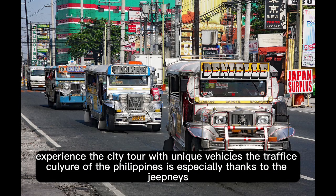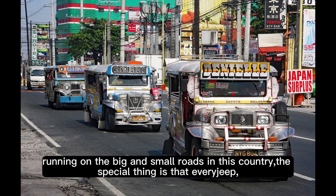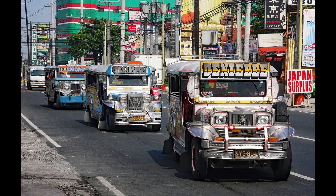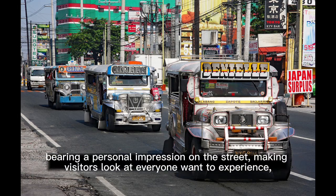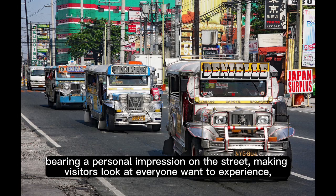Experience the city tour with unique vehicles. The traffic of the Philippines is especially shaped by the jeepneys, running on big and small roads across the country. The special thing is that every jeep, whether new or old, is decorated by the drivers with various drawings and colors, bearing a personal impression on the street.